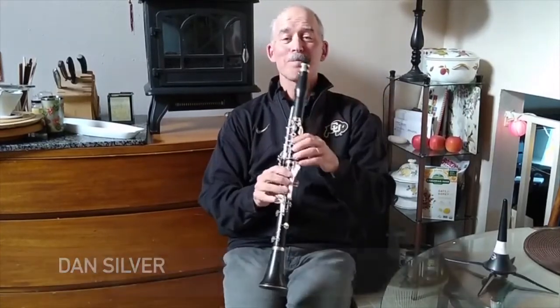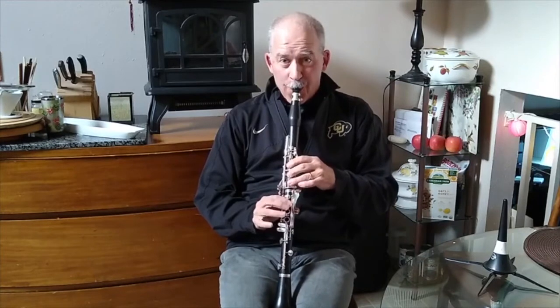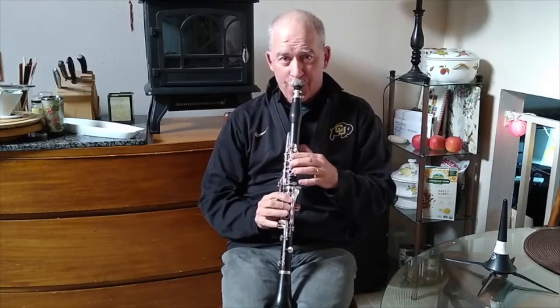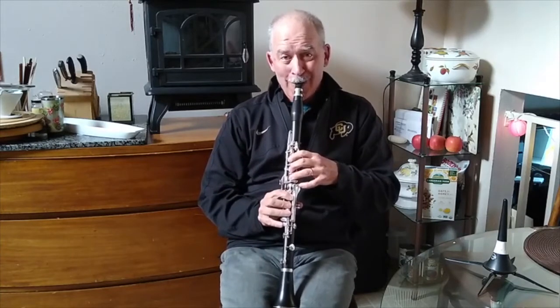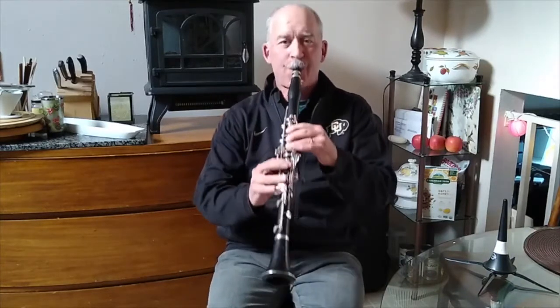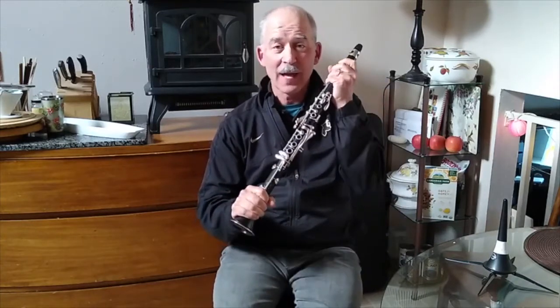Hi, I'm Dan Silver, and this is the clarinet. That, of course, is the famous Rhapsody in Blue, and the clarinet has been used as a jazz instrument and a classical instrument for a long time.